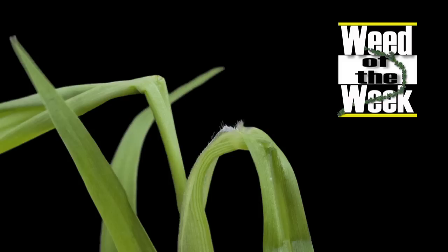Well, whether we have regulations on this or not, we're probably always going to be dealing with our Weed of the Week. Can you identify this week's weed?